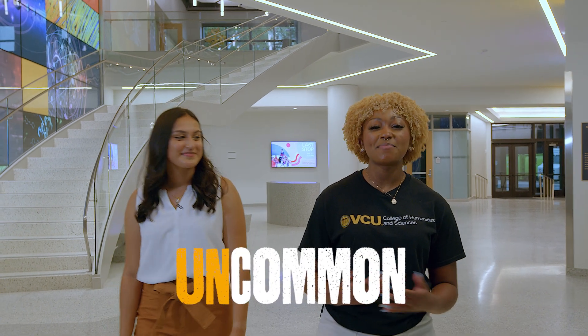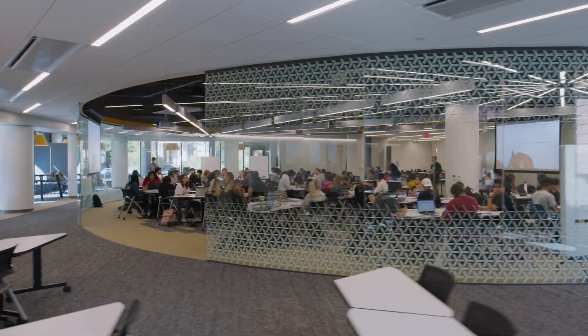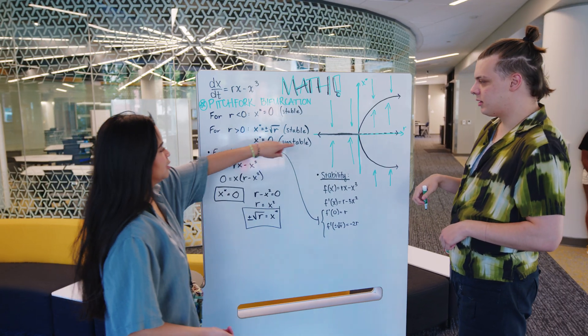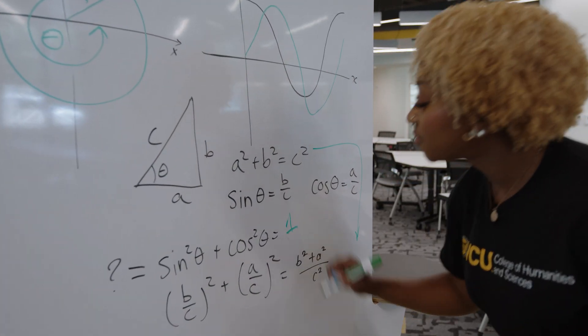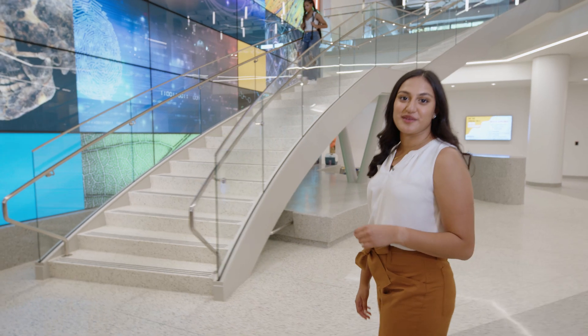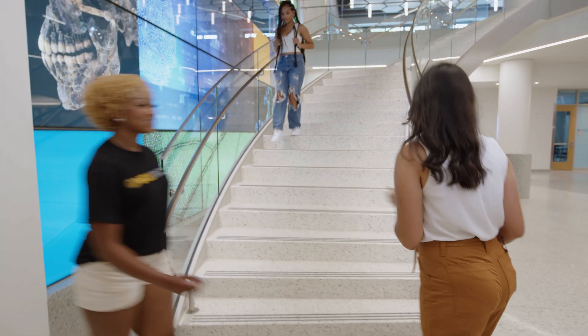Our first stop is the math exchange. The math exchange accommodates all different types of learning. Students can come here to take a larger class or utilize some of the smaller spaces with a classmate. The first floor has two computer labs, a seminar room, and two classrooms designed for team-based learning. Let's head upstairs.